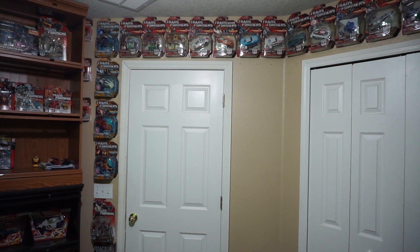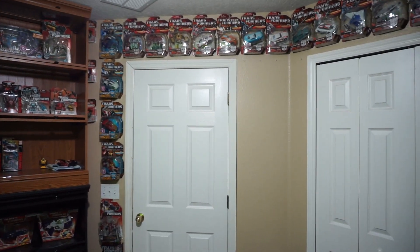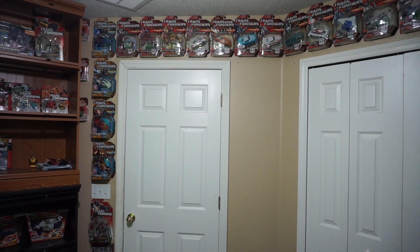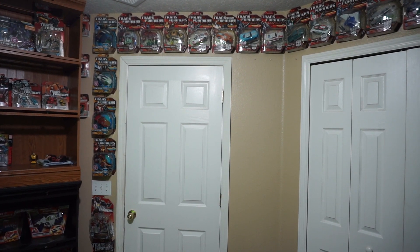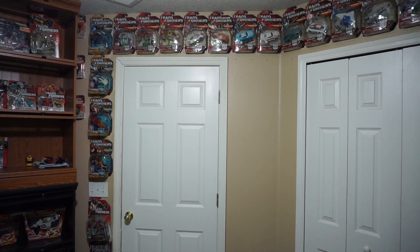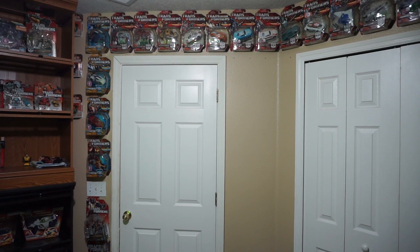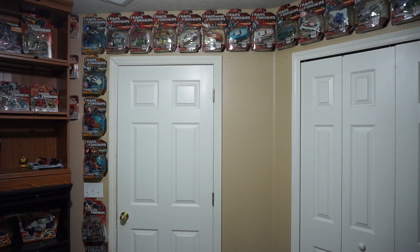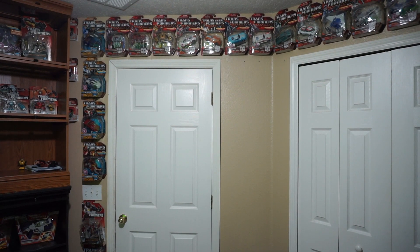I actually had everything sealed just like shown here, and I opened up a whole bunch — but only the smaller-size characters that would have been represented as a smaller size in the cartoon or were a small-size toy. If you want to put any method to my madness, that's kind of how I'm looking at it. Everything else I really just don't have any passion or care about anymore.